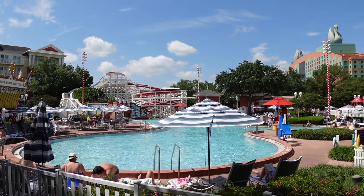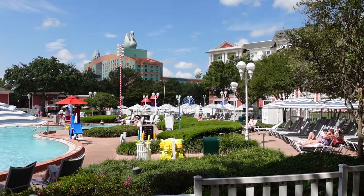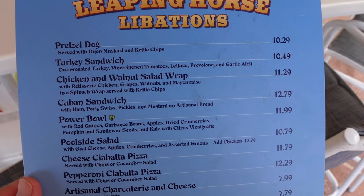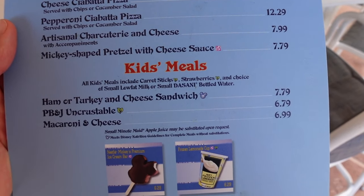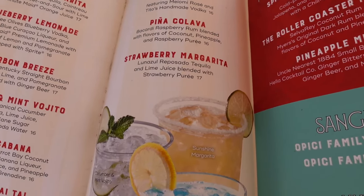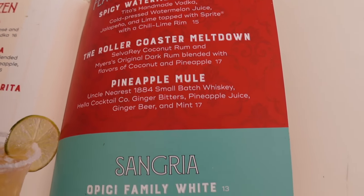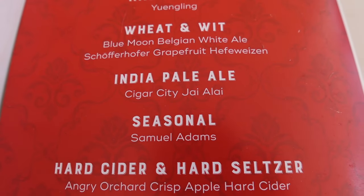Here we have the Luna pool — there's the slide. This slide is so much fun. They have a playground for the kids back there as well as a splash pad area. Pool hours are 10 a.m. to 11 p.m. Here's the pool bar — Leaping Horse Libations. The menu has hot dogs, sandwiches, bowls, salads, pizza, and kids meals. The featured cocktails include a Spicy Watermelon Spritz and a Rollercoaster Meltdown. There's that High Noon again — pretty much everywhere, but pretty good.